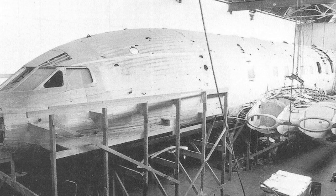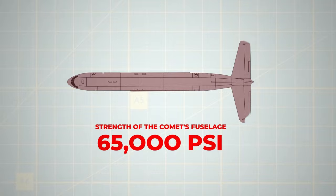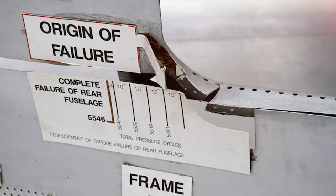This involved identifying the highest stress point on the fuselage and ensuring that the maximum stress during service was significantly lower than the material's ultimate strength. The ultimate strength of the Comet's fuselage skin was determined to be 65,000 psi. Stress concentration, particularly around discontinuities like corners and holes, was a critical factor.